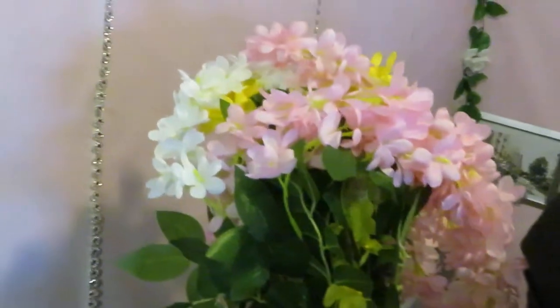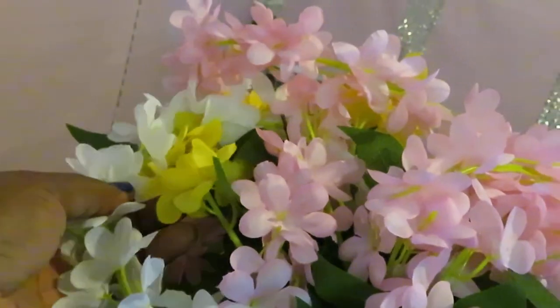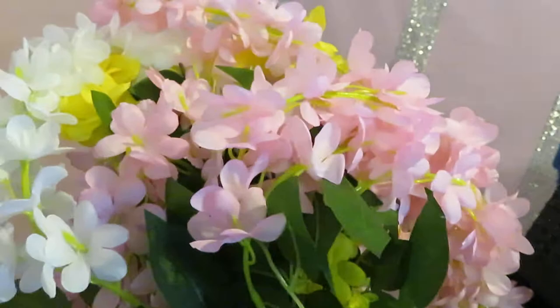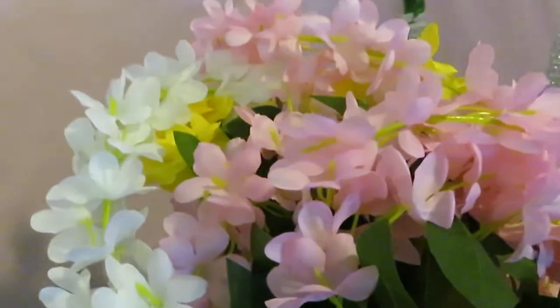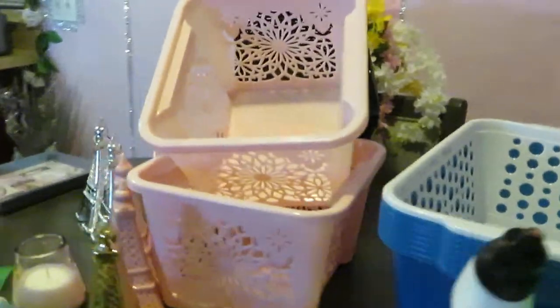Let me show you guys the flowers I got — I got a whole bunch of flowers. I got pink, white, and yellow. Really nice. You can always find really nice things at Dollar Tree — really nice, simple, a dollar. Can't beat it. I also got these baskets. I think I got about eight of the blue ones and one white one — nice little bins to help me out with my whole bathroom makeover.